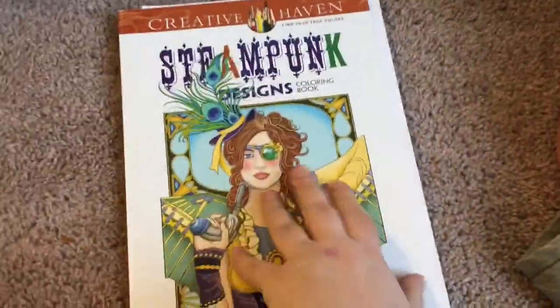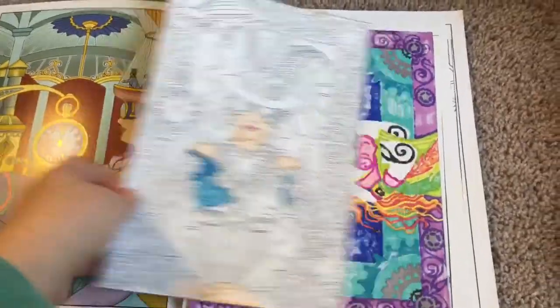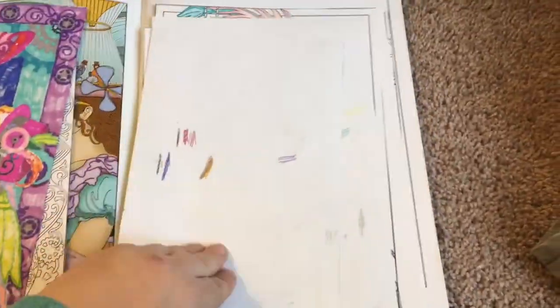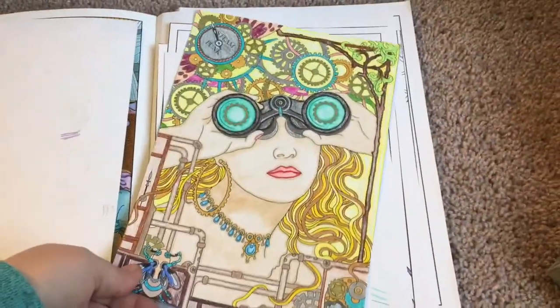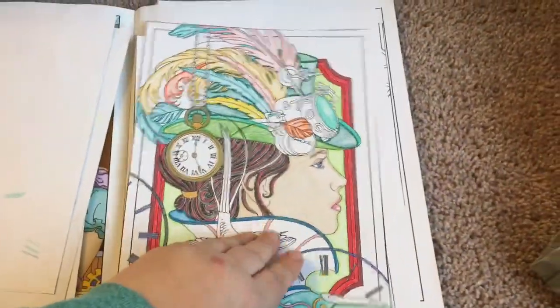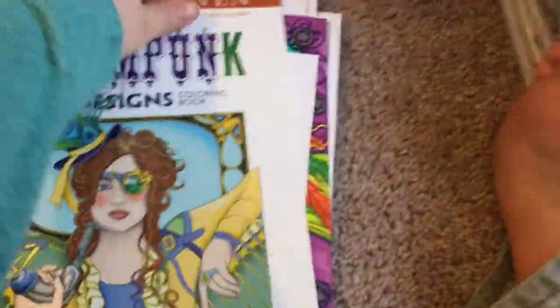I did start coloring in this book. It comes with a colored picture. I'll show you just a few. This one is done.